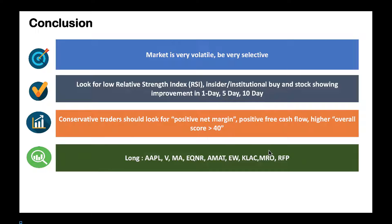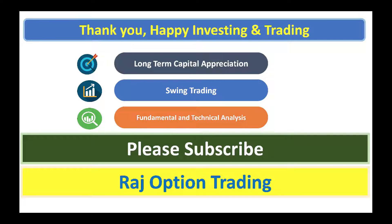When the market is very volatile, be selective and look at solid performers. I would be long on stocks like Apple, Visa, Mastercard, EQR, AMAT, EW, KLAC, MRO, and RFP — all great plays. For RFP, I'd wait for a little pullback before pulling the trigger. Thank you very much, happy investing and trading — please subscribe.